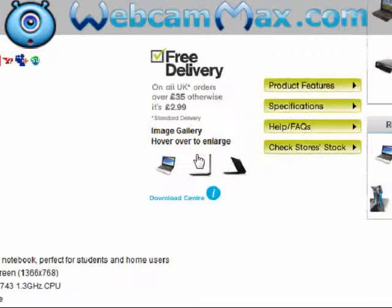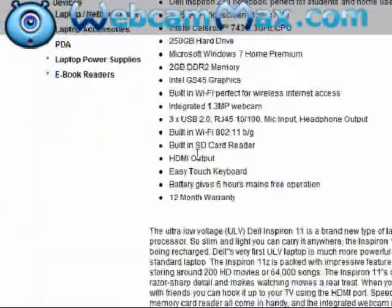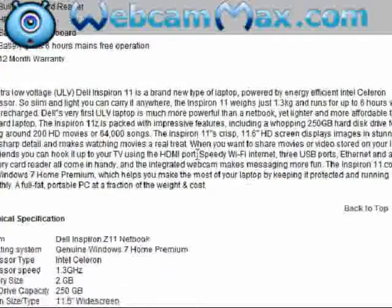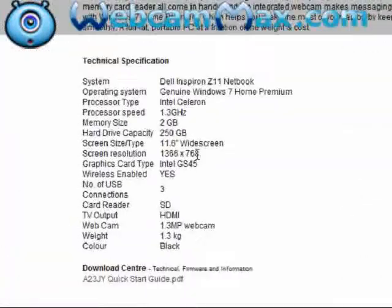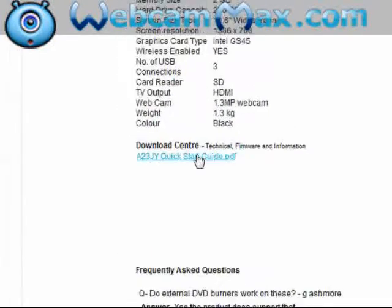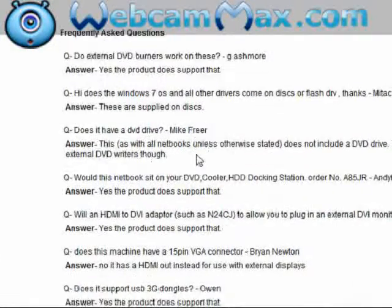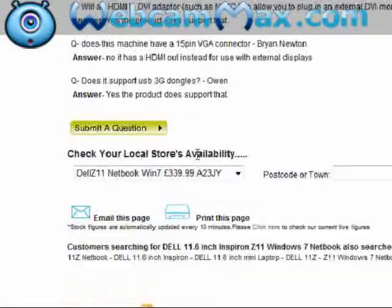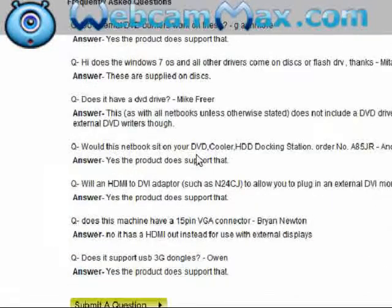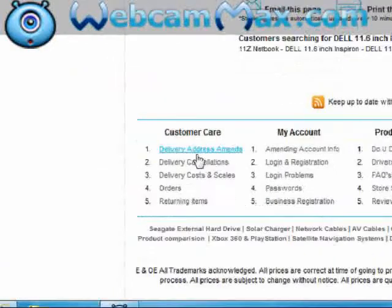Check stores. Product features — listing all the features of the laptop — and a full description as well. Technical specifications. Questions. A download centre for updates and firmware for the laptop. A frequently asked questions section with lots of questions about this one, each one with an answer as well. And all kinds of things at the bottom.